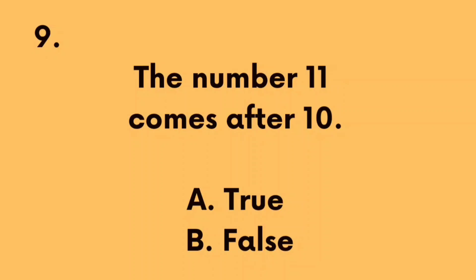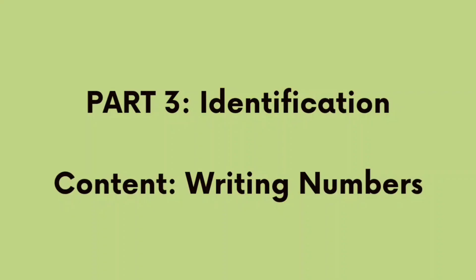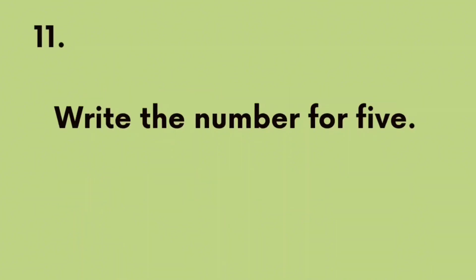Number 9: The number 11 comes after 10. A. True, B. False. The correct answer is A. True. Number 10: The number 3 is less than 2. A. True, B. False. The correct answer is B. False, because the number 3 is greater than 2.